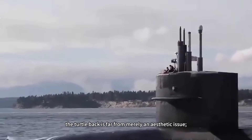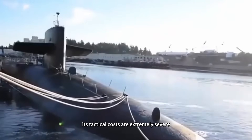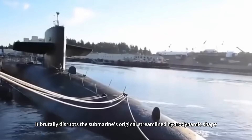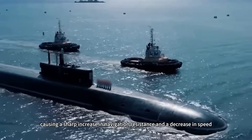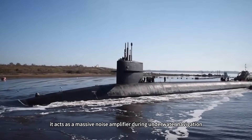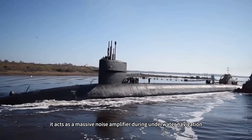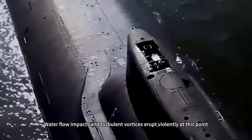However, the turtle back is far from merely an aesthetic issue — its tactical costs are extremely severe. It brutally disrupts the submarine's original streamlined hydrodynamic shape, causing a sharp increase in navigation resistance and a decrease in speed. More critically, it acts as a massive noise amplifier during underwater navigation, as water flow impacts and turbulent vortices erupt violently at this point.